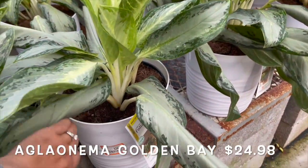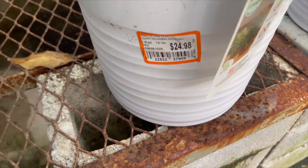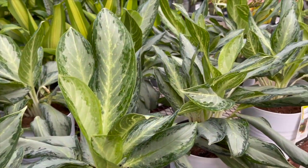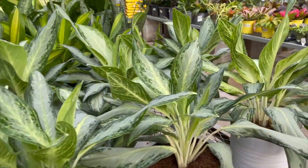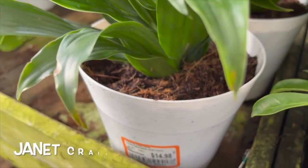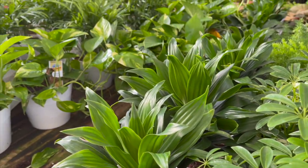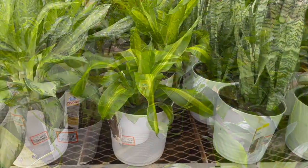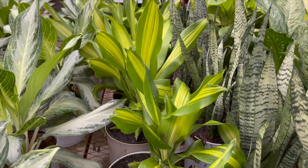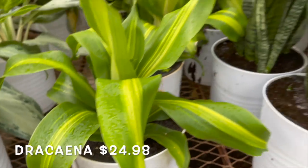Over here they have some aglaonema golden bays for $24.98. Here they have some Janet Craig dracaenas for $14.98, as well as some golden pothos and some more dracaenas.